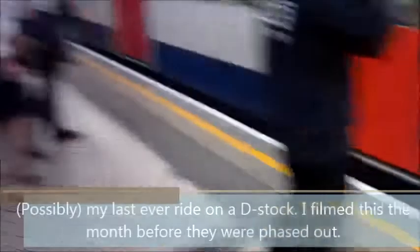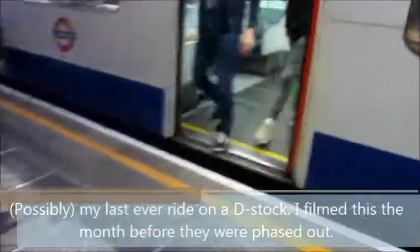This could be my last ever ride on a D-Stock. I want to preserve this. Please mind the gap between the train and the platform. This is Victoria — change here to the Victoria line and National Rail. I want to do my last ride.